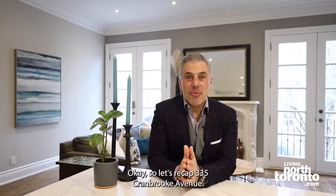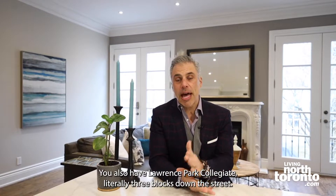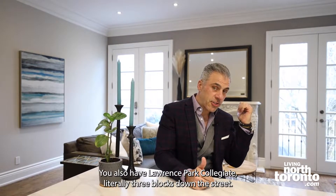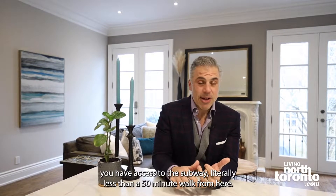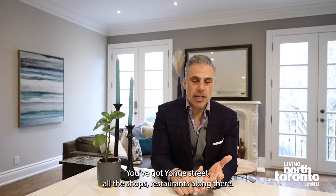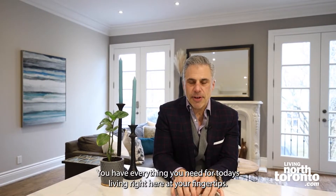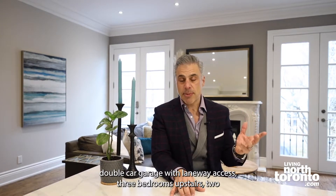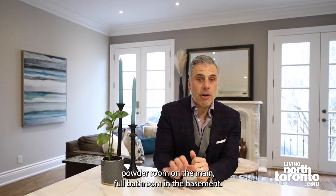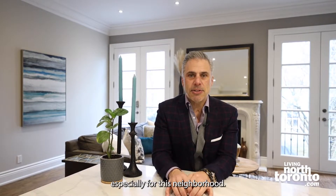Let's recap 335 Cranbrook Avenue. We are in the heart of Lawrence Park North — Bedford Park, John Wanless area. You have John Wanless School literally right around the corner, and Lawrence Park Collegiate literally three blocks down the street. Easy access to all the shops and restaurants, the subway less than a 15-minute walk away, Yonge Street with all its shops and restaurants — everything you need for today's living at your fingertips. This is a 25 by 110 with a double car garage and laneway access, three bedrooms upstairs, two full bathrooms upstairs including the primary ensuite, a powder room on the main, and a full bathroom in the basement. This home has everything you need for today's living, especially for this neighborhood.